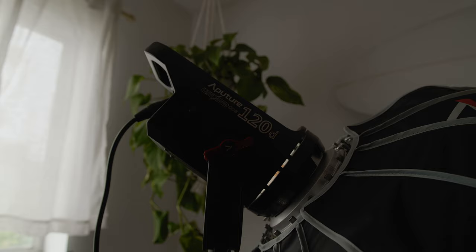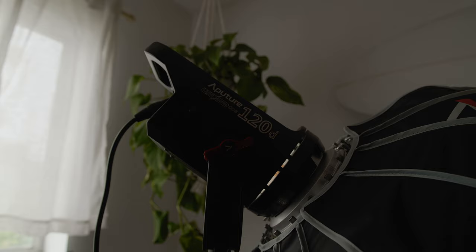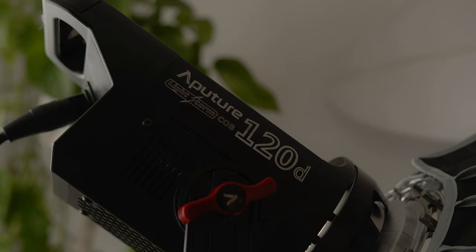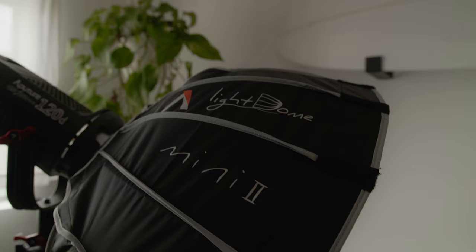Third on the list is something I also held off on for a long time — a light. There are so many different lights on the market and I bought one used from Sam. It's the Aputure 120D, and I have it here lighting me in the studio. Having a light just makes life so much easier. All my videos beforehand were with natural light and it just doesn't look as good. I have a light stand, a softbox, and the light dome mini, which is plenty big enough for what I need, and I can use it on location for interviews.